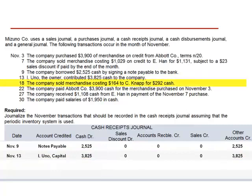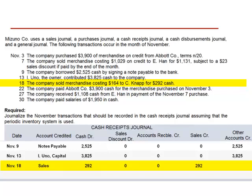November 18th, the company sold merchandise costing $164 to CNAP for $292 cash. This results in a cash receipt. We credit sales for $292. There is no sales discount, nor does it affect accounts receivable, as this is a cash sale. We credit sales for $292, and no other accounts are affected.